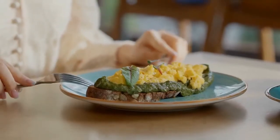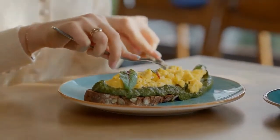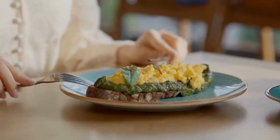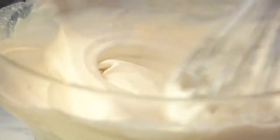Whip avocado into a healthy shake, mash and spread it on toast, sprinkle it onto salads, black bean tacos, lentil soup, or baked potato, or simply enjoy half an avocado as an accompaniment to any meal. You can even puree avocado and include it in chocolate pudding.